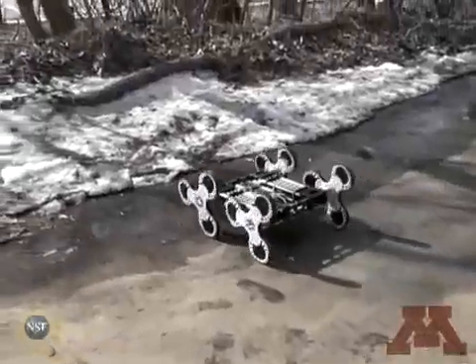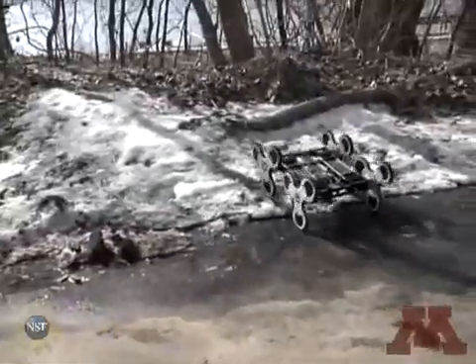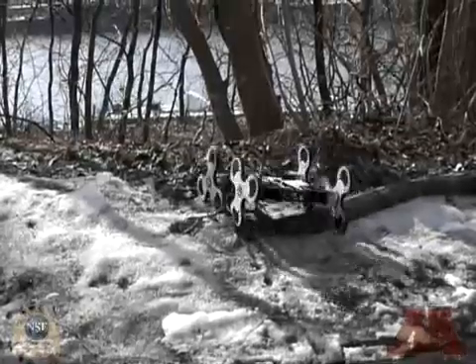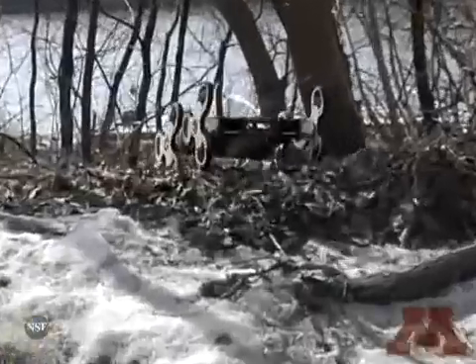The Loper's unique wheel design is useful for climbing more than just stairs. Here we see the Loper climbing over an icy, snowy pile. Despite its wheels slipping a little, the Loper is able to successfully get over this obstacle. It then heads off into the rough, wooded terrain beyond.